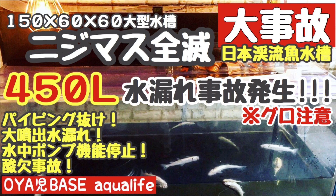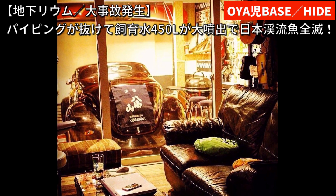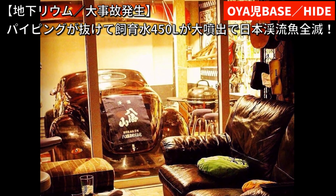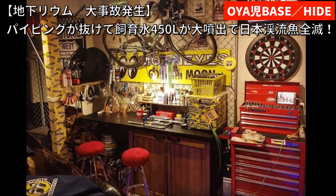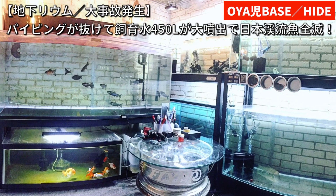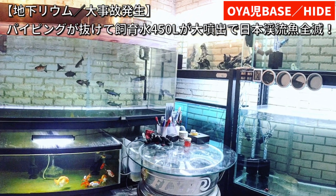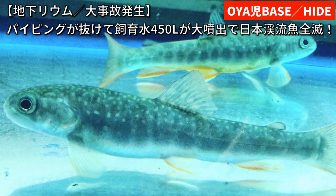どうも、親父ベースのヒデです。北国札幌のアクアリストで、夜な夜なガレージにこもりながらDIY作業に没頭しております。いつもご視聴ありがとうございます。チャンネル登録まだの方はぜひチャンネル登録よろしくお願いいたします。